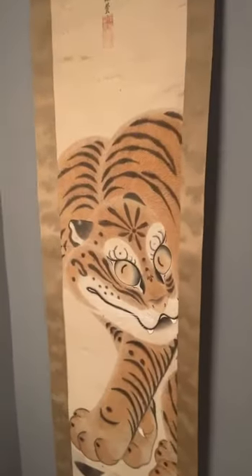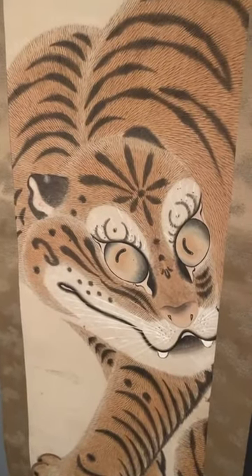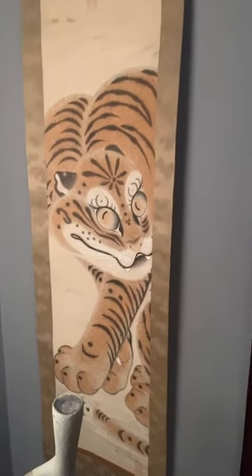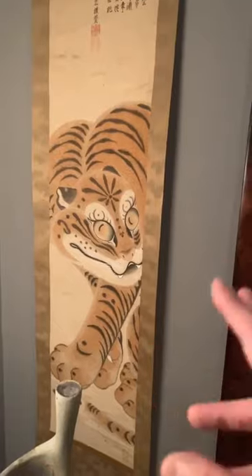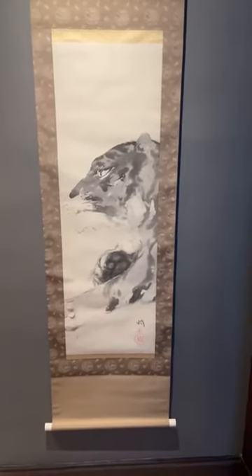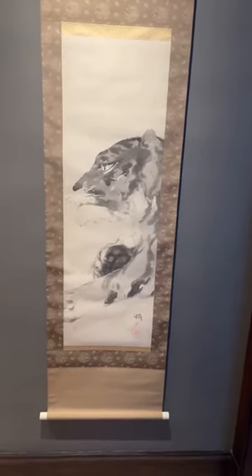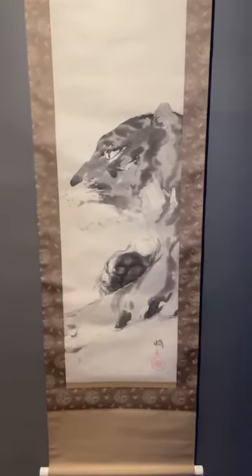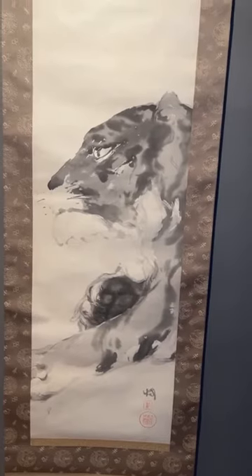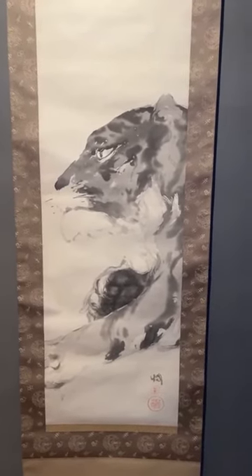I'm going to zoom in one last time and then we'll go back to the Yoshida scroll. I just think it's such a fun comparison to showcase a traditional Edo style tiger versus something that is very much realistic and at the same time impressionistic. Yoshida's watercolors do have that impressionistic quality to them, and this sumi work really echoes that impressionistic watercolor-like quality.